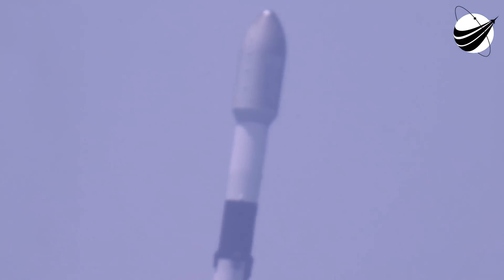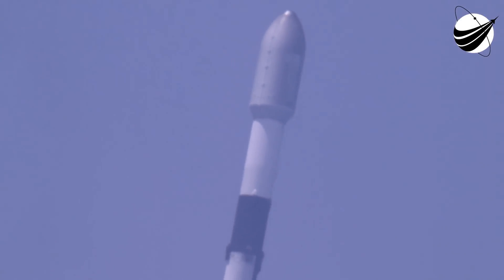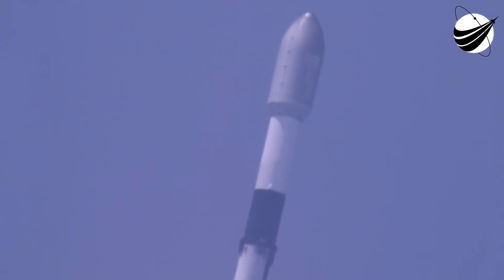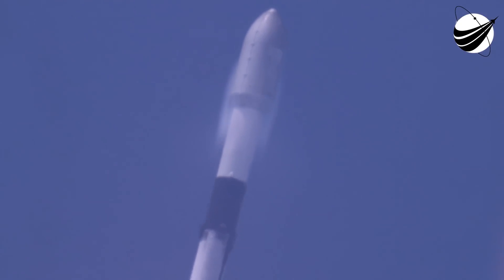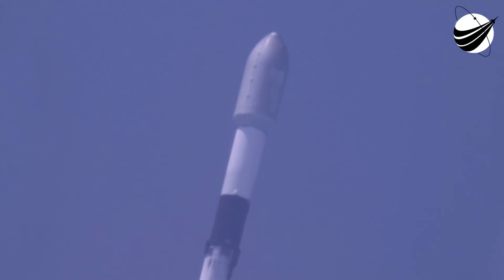We're now T plus 43 seconds into flight. Falcon 9 has cleared the tower. Tower is nominal. We're currently throttling down those M1D engines in preparation for Max Q, which we're expecting at T plus 1 minute and 12 seconds. For those that might be unfamiliar, Max Q is when the vehicle experiences the greatest amount of aerodynamic pressure.